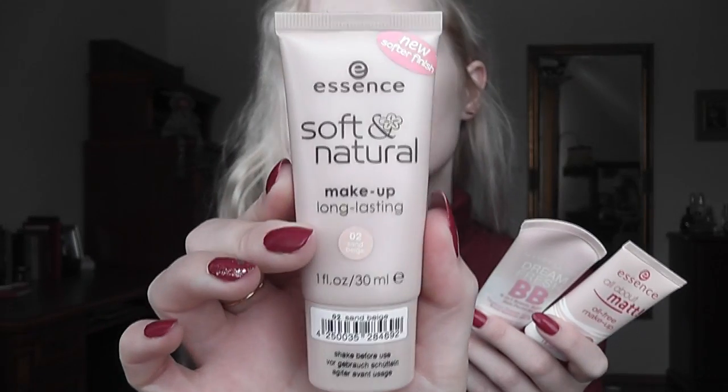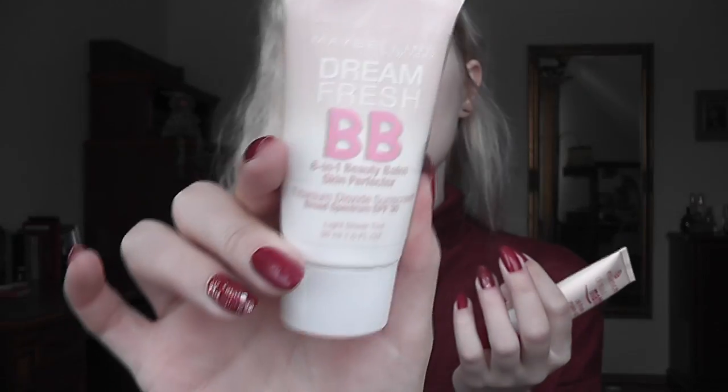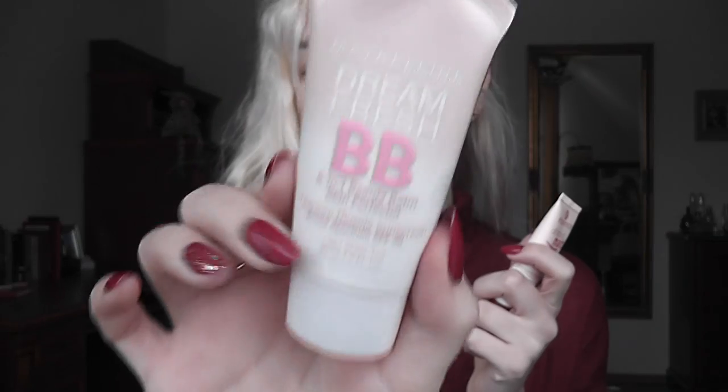Make sure you have your notepad and take notes for all the products I'm going to mention. If you're a teenager, you're lucky if you don't have skin problems — mostly teenagers do have acne or spots. So instead of covering your entire face, use something light and then cover blemishes with concealer. I'd recommend tinted moisturizers for light coverage. I have this Essence Soft and Natural long-lasting tinted moisturizer, and then Maybelline Dream Fresh BB Cream — it looks super natural. Also, Essence All About Matte oil-free makeup is great for those with oily skin.